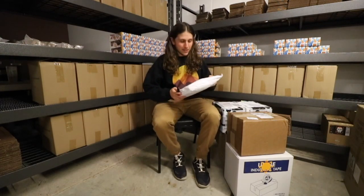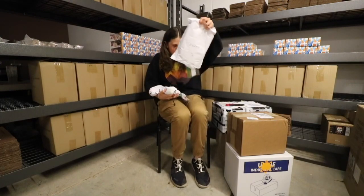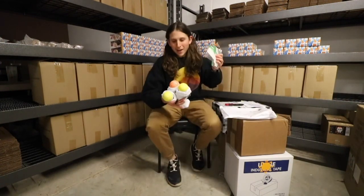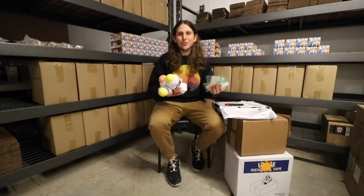First up we have Lotus Kendamas. We got three damas from Lotus and a bunch of stickers. Lotus, thank you so much for supporting Battle of the Border.